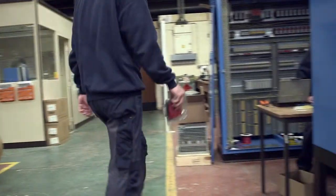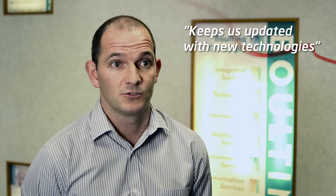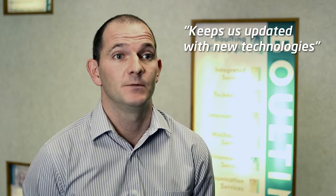PR is a good supplier to us. Keeping us updated with new technologies is very important, as obviously they are spending money on research and development. Keeping us updated with their product news is key to our business and helping our suppliers with the challenges out on site.